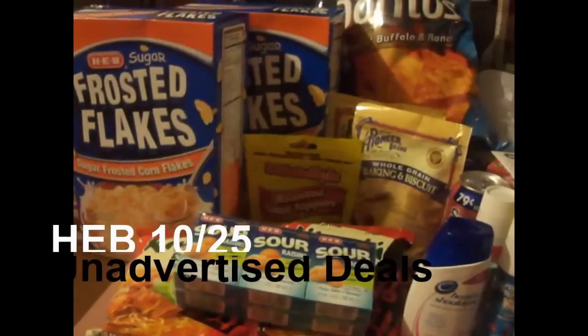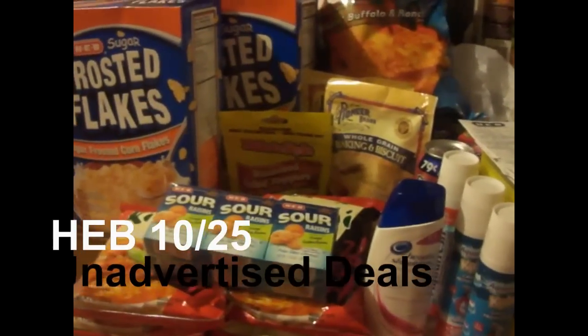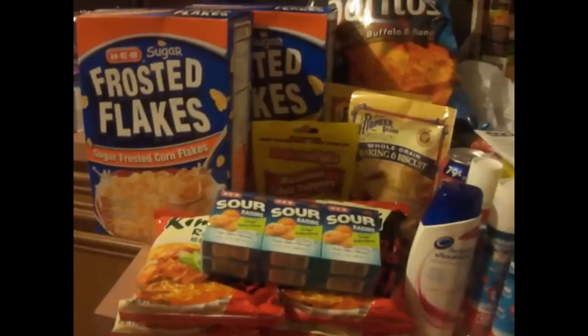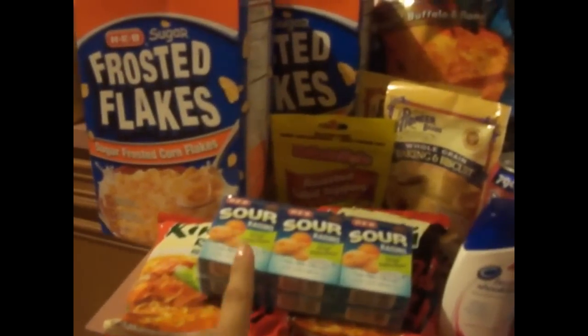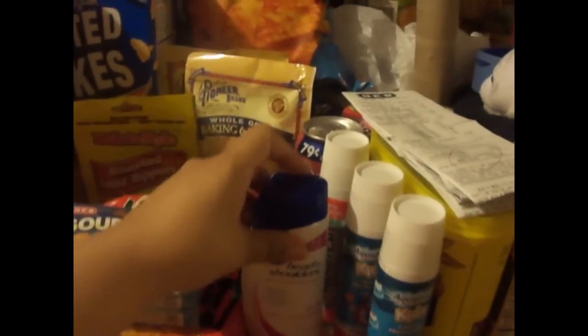Hey everyone, it's Anola from the Molly Blog and I'm going to bring y'all my small haul. You can skip to the video for the unadvertised deals for this week. But first I got these Sour Raisins, this Head and Shoulders, and this Snapple as fillers for last week's deal with the Aquafresh.